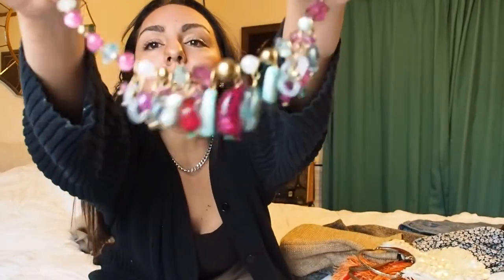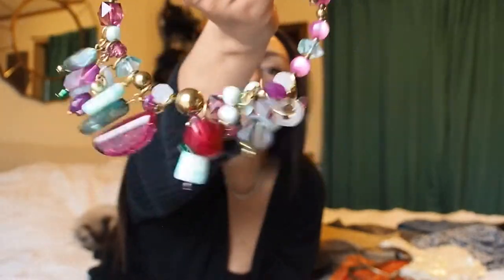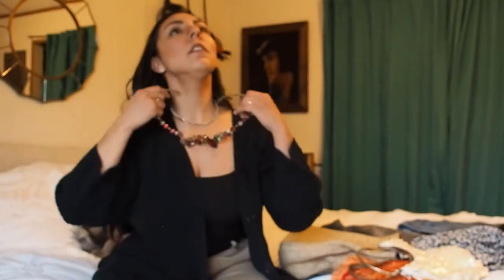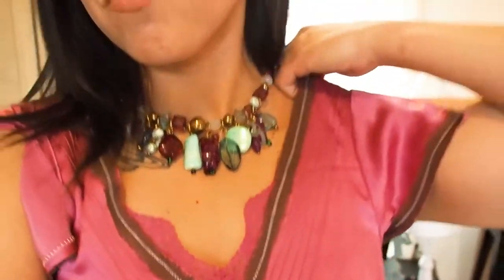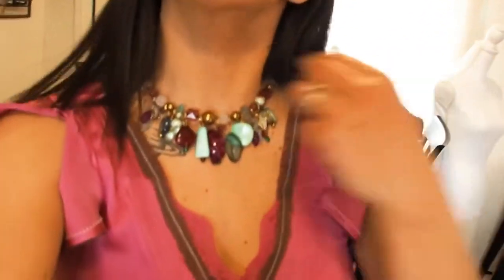I found this necklace — let's start a counter for how many times I say 'funky.' This necklace is so gorgeous — super fun, beaded, and I love a statement necklace, especially one that's not too tacky. Some might think it's tacky but I think it's beautiful. I'll show you how I'm going to wear it and style it, and then you'll understand.